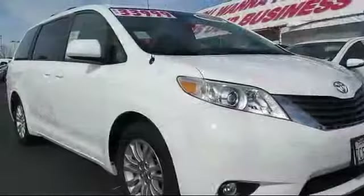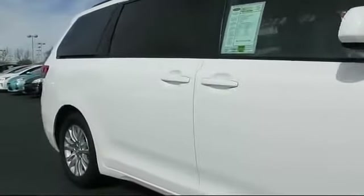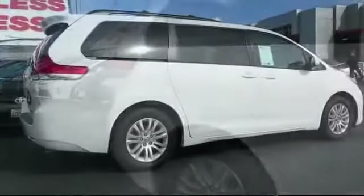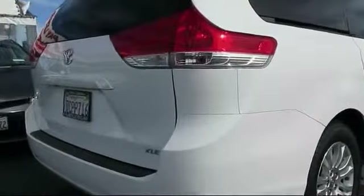It comes equipped with Sirius XM satellite radio, power windows, roof rack, heated seats, traction control, tilt steering wheel, privacy glass, daytime running lights, and stability control.